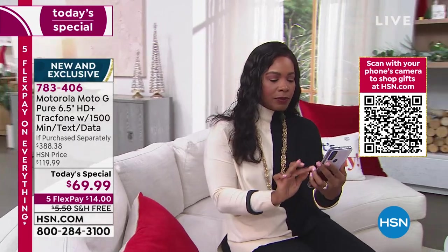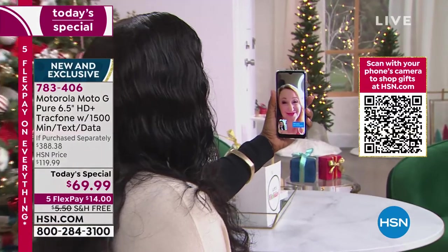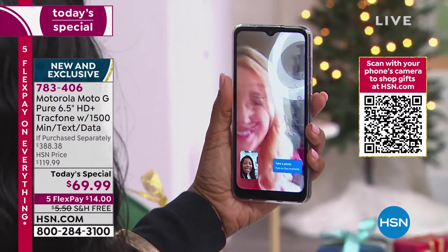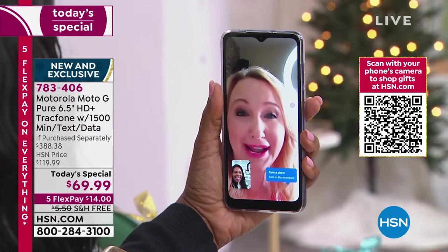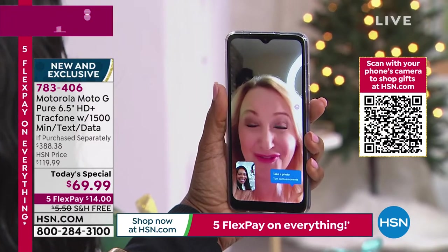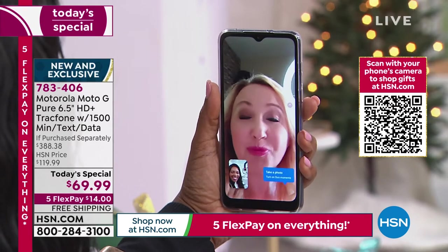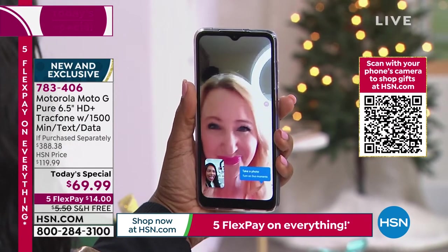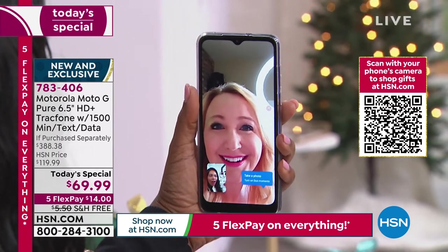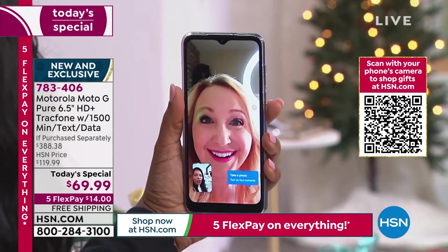Lori demonstrates a live video call from the phone — it's perfectly clear with great audio. The 5-megapixel front camera does skin smoothing automatically. The Google Duo app is preloaded and totally free for face-to-face video chat. With the 6.5-inch screen, you can actually see the whole person, not just an eyeball. And you can do seamless video chat over Wi-Fi so you don't even have to dip into your data package.